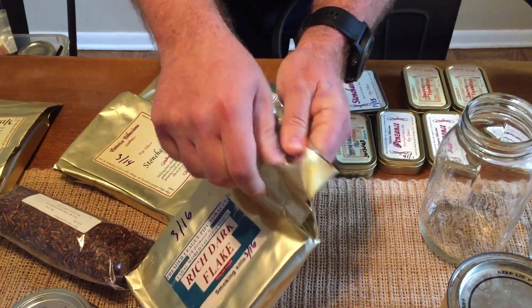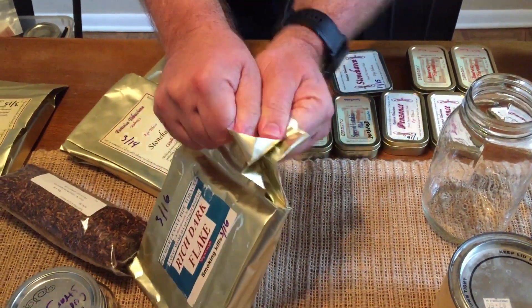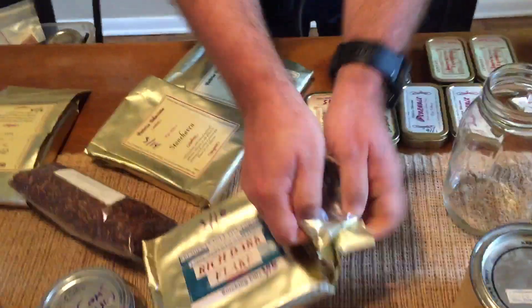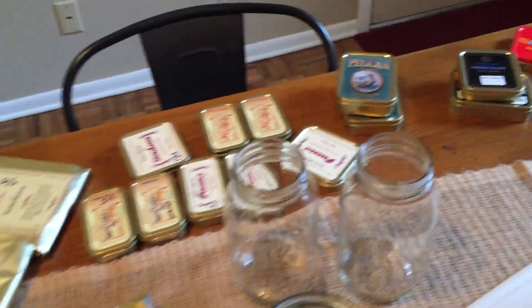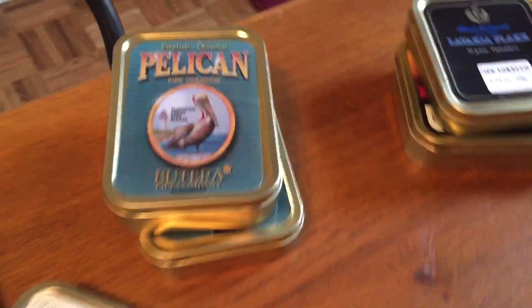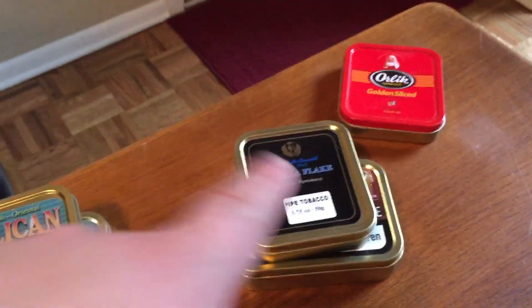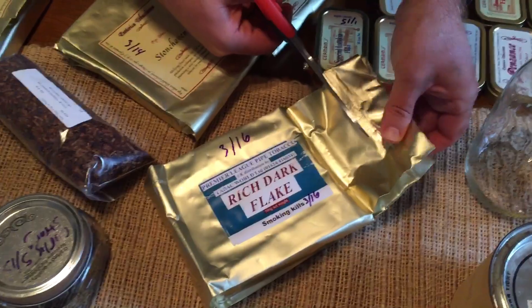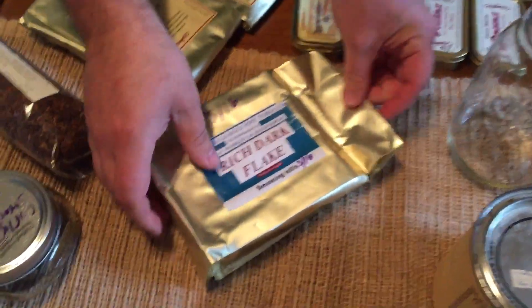I've never had Rich Dark Flake. I've heard it's similar to the Stonehaven, and I do like the Stonehaven. Do you need a knife? Scissors — scissors from Caesar's Palace, please. Look at that. Here, this stuff's good too. All right, cracking in to Rich Dark Flake — here we go.